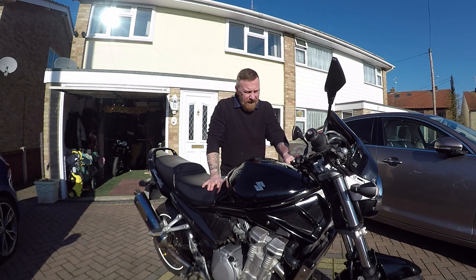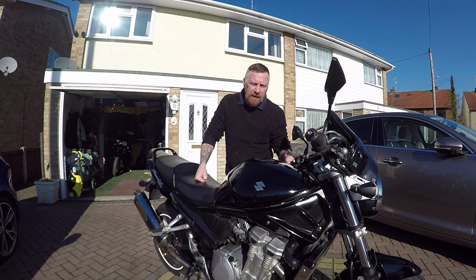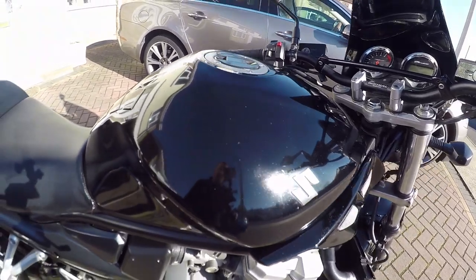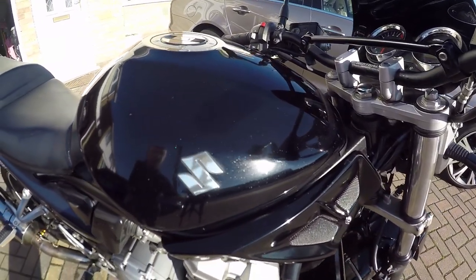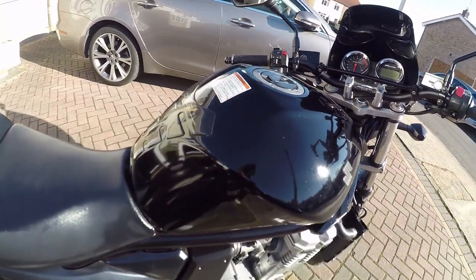Not a bad ride, and the Renthal bars on here straighten the bars out a little bit also, so it's not too bad for riding. These are your Sunday morning cruise-out-to-wherever-a-bike-meet-may-be bikes that bring back some nice memories. This one's only got 17,500 on the clock — not bad for 2009. It does have a nice sort of speckle in the paint, which does look nice actually.